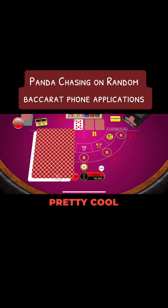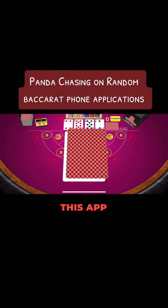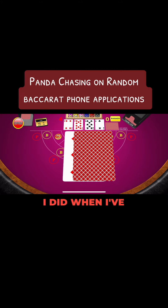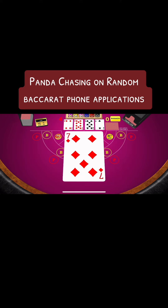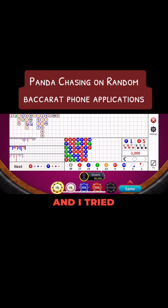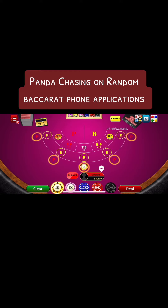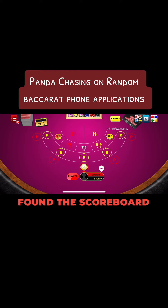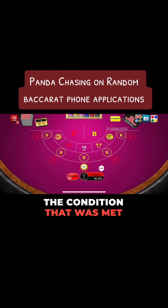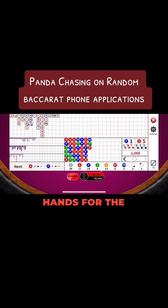I thought it was pretty cool. The reason why I posted this was because it's the first time I opened up this app. This is actually what I did when I made my very first YouTube video — I downloaded some random application and tried my strategy with that, and it still drew to eight. So that's what I'm looking for right here. During this video, I was just playing on this random app, found the scoreboard I wanted with the condition that was met, and I just started counting to the 10 hands for the Panda after that blue tie.